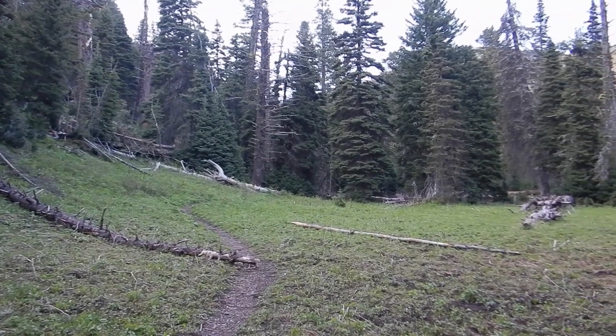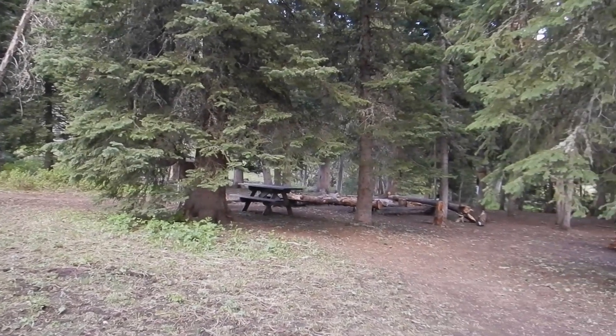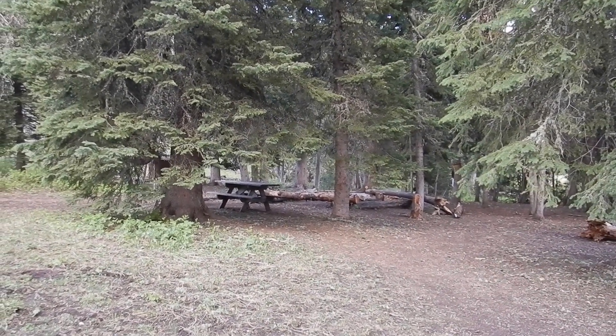There's a campsite right here and it looks really official because there's a bear box and a picnic table. I'm gonna put Trevor on the spot because this was my date planning and dinner.